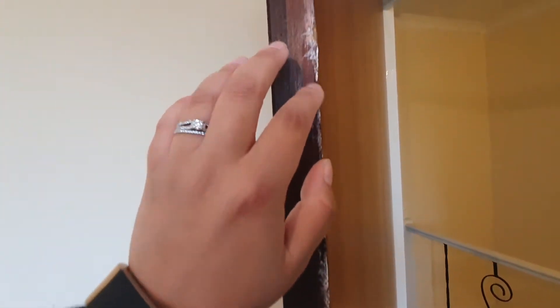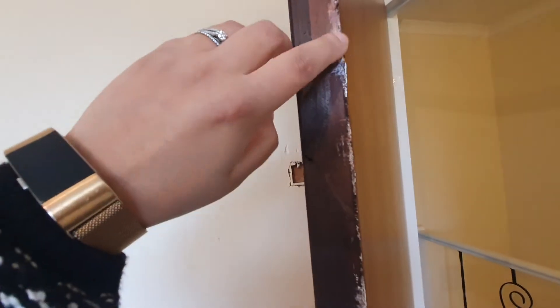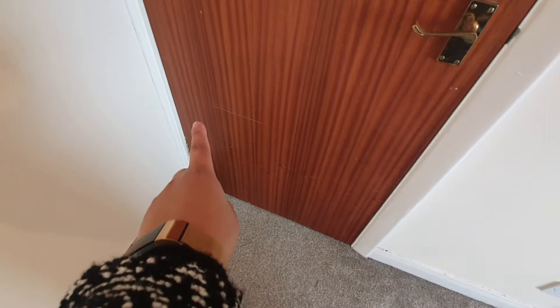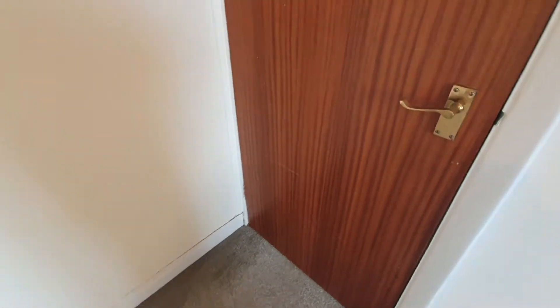Looking at the door behind it, you can see white marks and there's a bit missing. The door closes fine but you've got a long scuff mark and scratch on the door. There are several various small faint scuff marks and a hole in the wall as well. It looks like a different colour paint has been used.